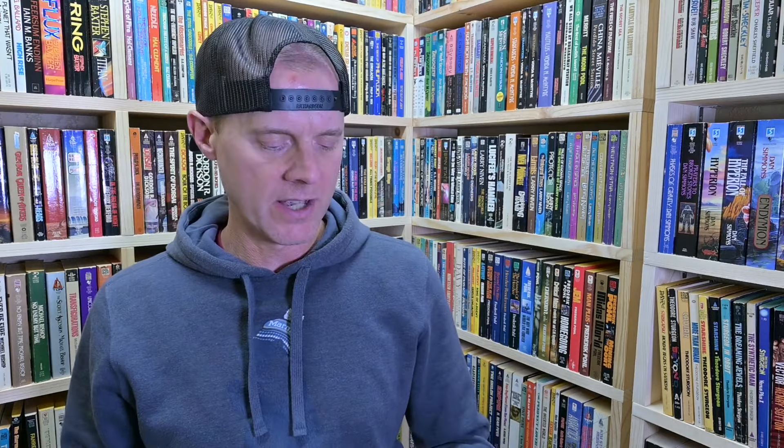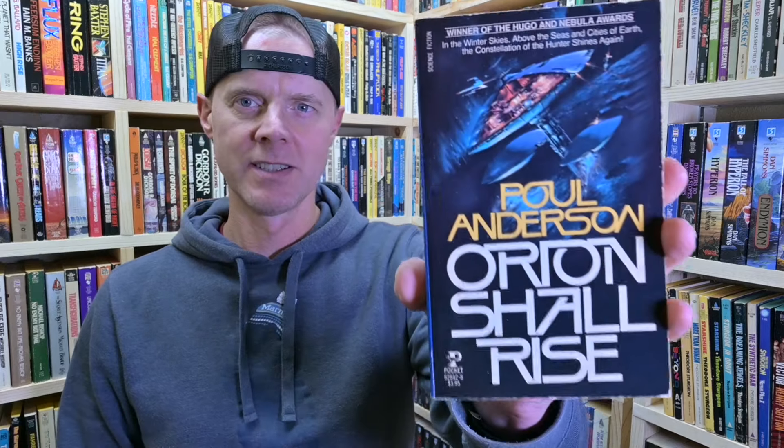Then Jack McDevitt — Deep Six. I think I really like Jack McDevitt; he mixes science fiction with archaeology, and those are two things I really enjoy. I don't know if this is the best place to start — I think I have some other ones of his that would probably be better to begin with. Then I got Poul Anderson's The Avatar, which came in a lot I got of Poul Anderson from eBay. It's got a fantastic cover and it's in really good shape — that one is from Berkley. Another Poul Anderson: Orion Shall Rise from Pocket Books.